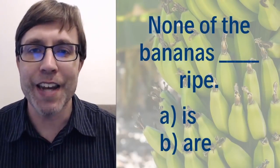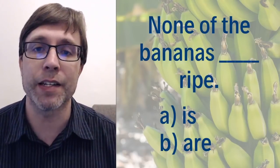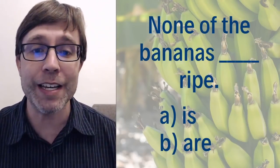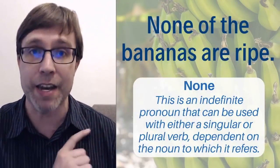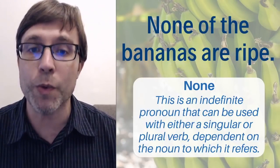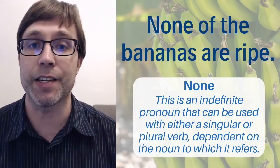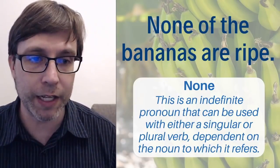'None of the bananas ___ ripe.' Which form of 'to be' completes the sentence — 'is ripe' or 'are ripe'? The answer is B: are. 'None of the bananas are ripe.' The reason is that 'none' is an indefinite pronoun that can be used with either a singular or plural verb — it depends on the noun to which it refers. In this case, you're talking about bananas, which is a plural noun, so it takes a plural verb.